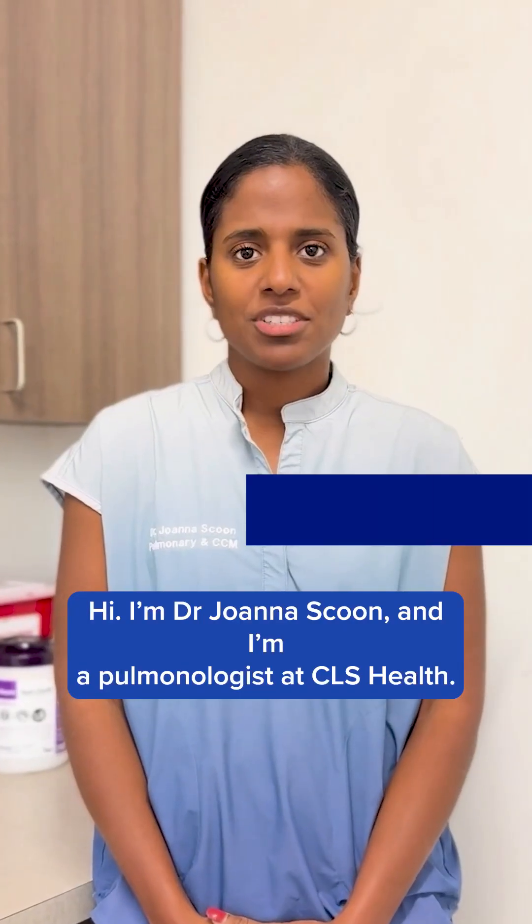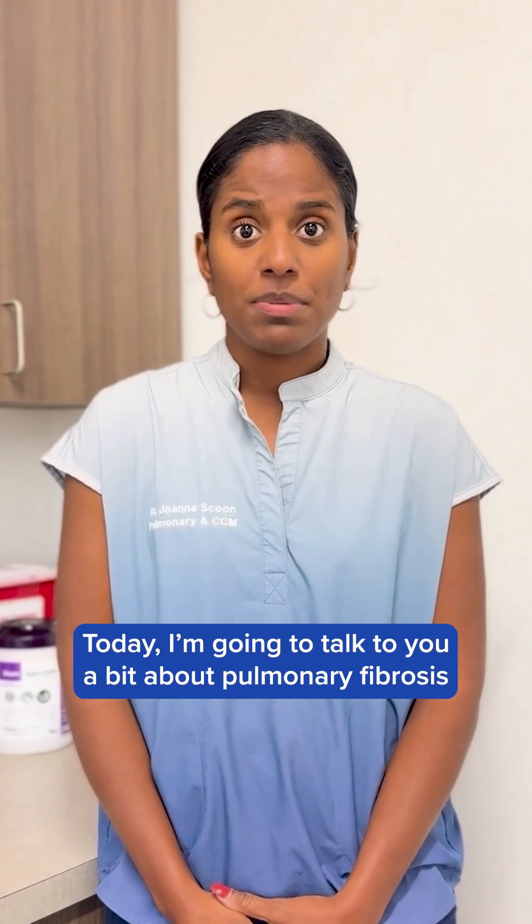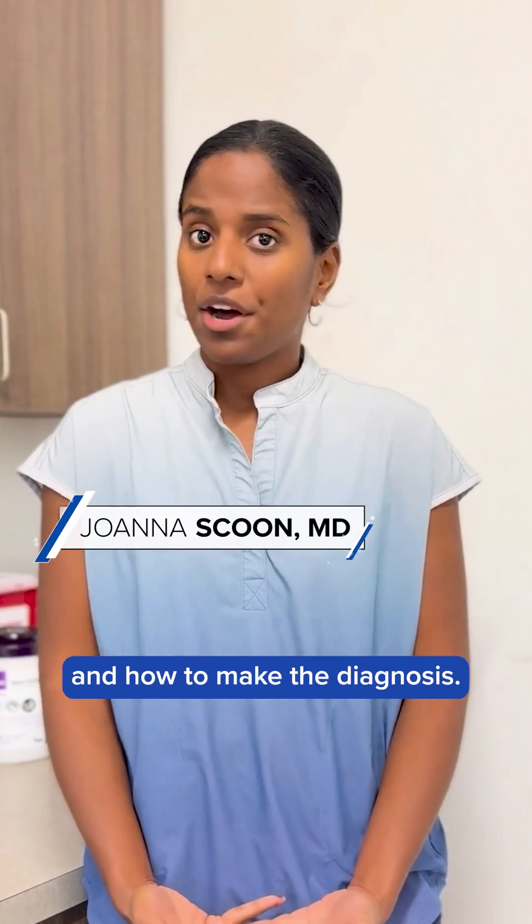Hi, I'm Dr. Joanna Skud and I'm a pulmonologist at CLSL. Today I'm going to talk to you a bit about pulmonary fibrosis and how to make the diagnosis.